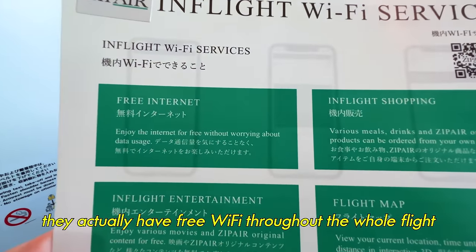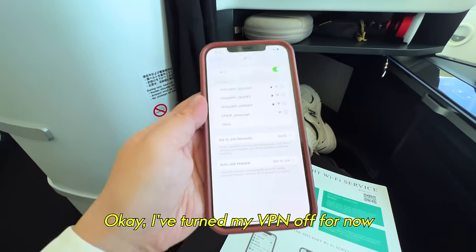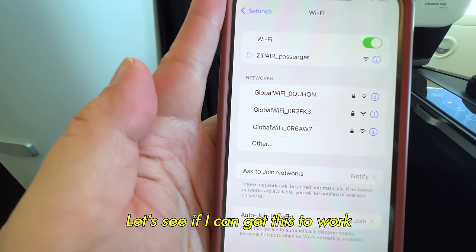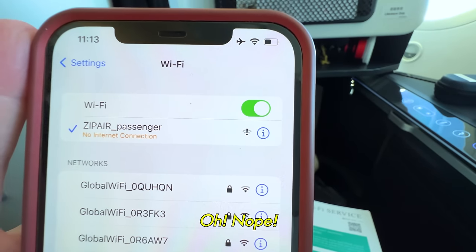One thing I didn't expect is that they actually have free Wi-Fi throughout the whole flight, which is really nice. Let me see if I can get on it — I'll turn my VPN off for now. Nope, can't get it to work. Let this not be an indictment of Zipair though, because I have an embarrassing confession: even though I travel for a living, nine times out of ten I cannot figure out how to get the Wi-Fi to work on a plane. That's why in a lot of my flight reviews I don't go in-depth on Wi-Fi options — it just doesn't work for me, or even if I get it working, it stops when I put my phone away. This is more of a me problem than a Zipair problem.